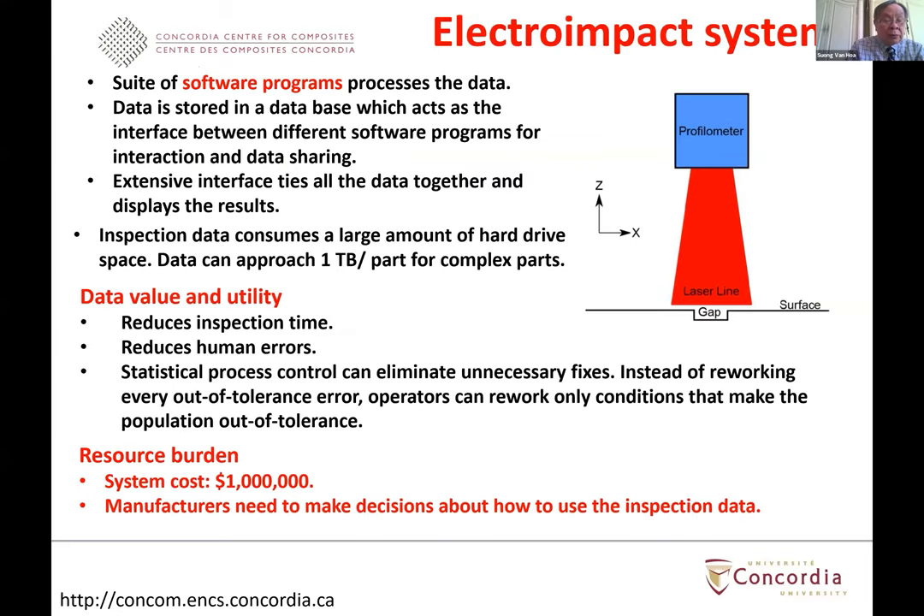For these automated inspection systems, software programs are needed to handle the large amounts of data generated — approaching more than one terabyte per part for complex parts. However, automated inspection can reduce inspection time, reduce human error, and enable statistical process control to eliminate unnecessary fixes. A defect that may not be critical can be neglected, while more severe defects require attention. However, these machines cost more than one million dollars, and manufacturers must make decisions about what to do with the inspection data.